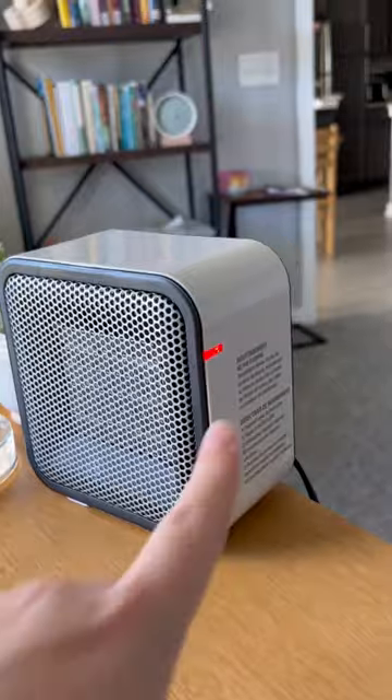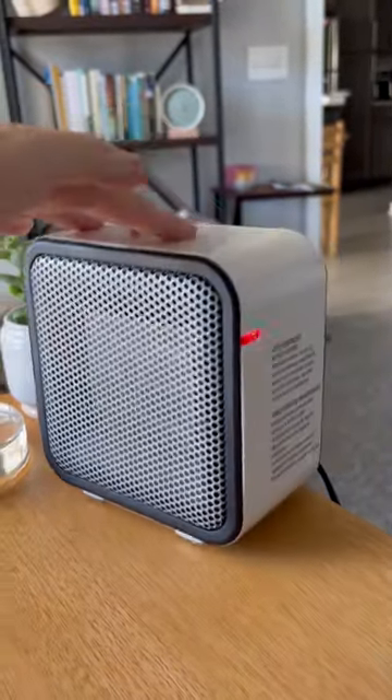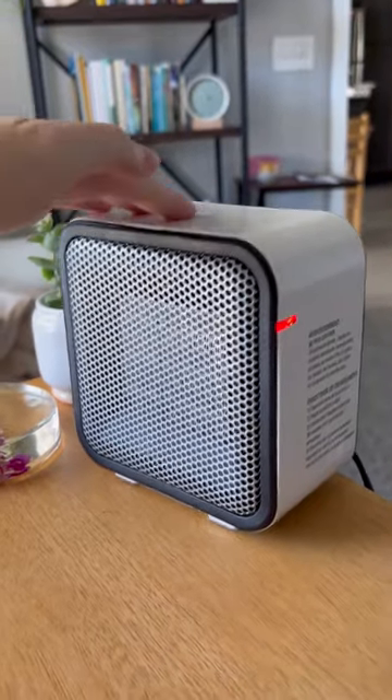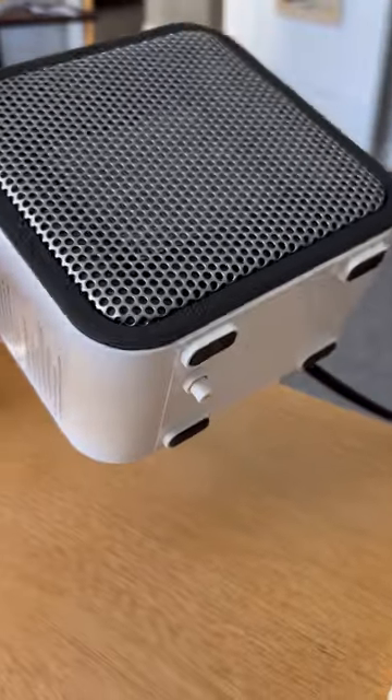But here's the best part. That red light means that it's on. Watch — there's a small button underneath that if it gets lifted off a table it will automatically turn off, for the ultimate peace of mind that you won't accidentally burn down your house.